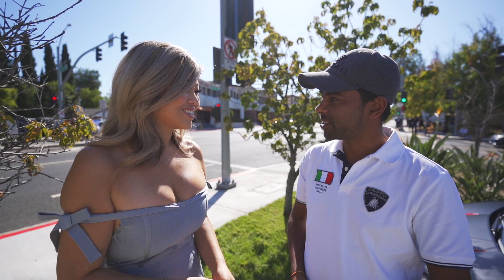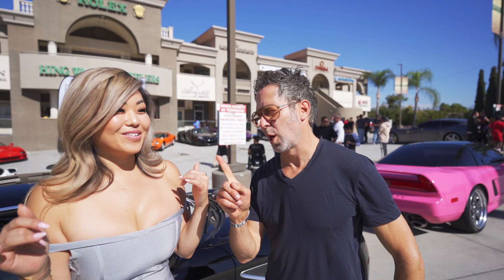It's called VF Engineering. If one of our viewers wants to modify their cars, they can contact your company — the website is vfe1.com. So if you guys want to drop 300k on a car then another 40k for modification, he's the man to soup up that car. Thank you so much for the tour, it's been such a pleasure.